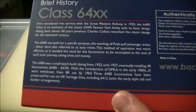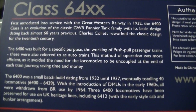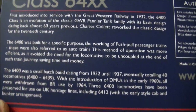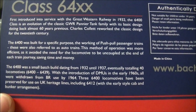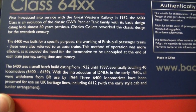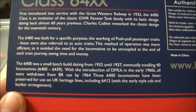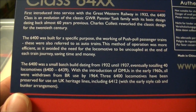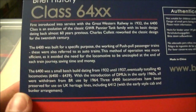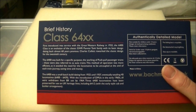If we turn the model onto its back, what I love about Batman models is they give you a brief history about the class on the back of the box. The class 64XX, or 6400, was first introduced into service with the GWR or Great Western Railway in 1932. The 6400 class is an evolution of the classic GWR pannier tank family, with its basic design dating back almost 60 years previous. Charles Collett reworked the classic design for the 20th century. The 6400 was built for a specific purpose: working in push-pull passenger trains, also referred to as auto trains. For those who don't know, an auto train is a specially adapted coach which could be connected to an auto-fitted locomotive like the 64XX here.